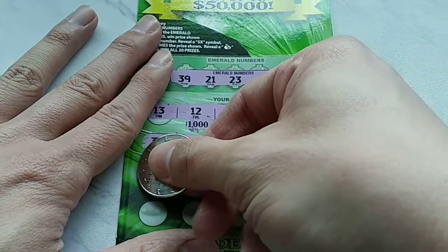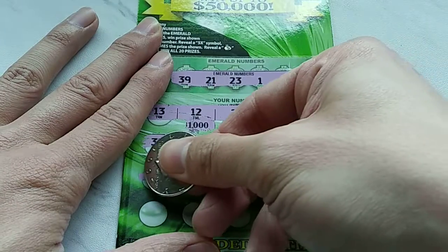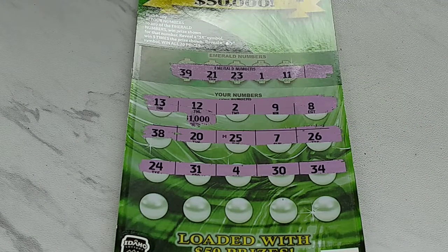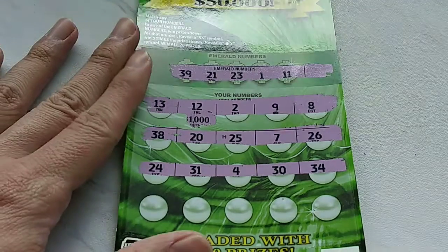I don't like to write tickets off right away, but you can't argue with those little letters down there on the Idaho Lottery — they always tell you right away. There's a one off. 31, 4, 30 and 34. Don't have anything there.